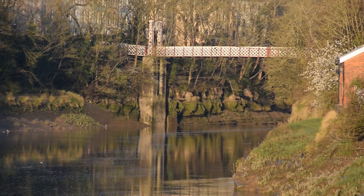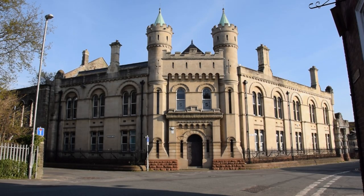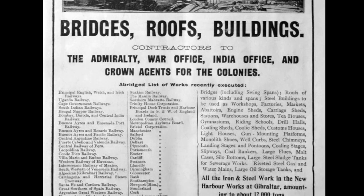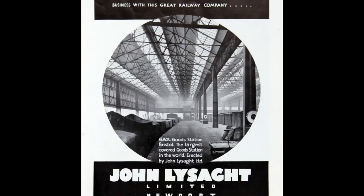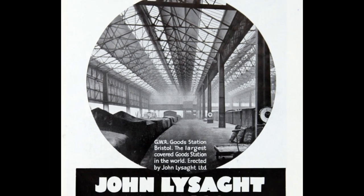Lysart's main ironworks in Bristol was here, St Vincent's Works. By the 1880s he was employing 400 men and had expanded to Australia. This 1891 head office was built for him by his architect brother Thomas Lysart, whose name you might remember if you watched my first ever video on Bristol Byzantine. Amongst many other things around the country and around the world, John Lysart's firm also built the Great Western Railway's Bristol Goodshed and Vauxhall Bridge.